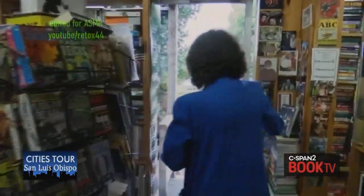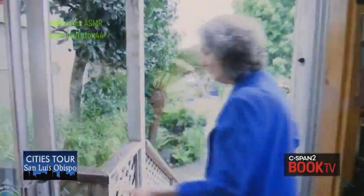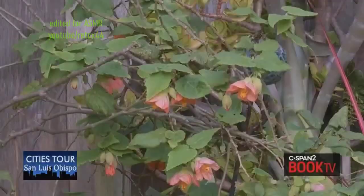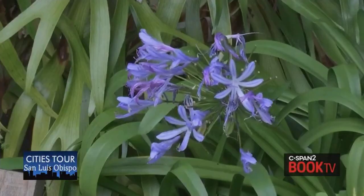If you were to continue on out the back door, you can see this is our garden area — in the rain. The chapel is just out to the left of the blue fountain, in the rear of the gardens.